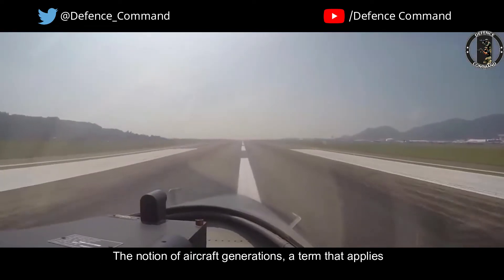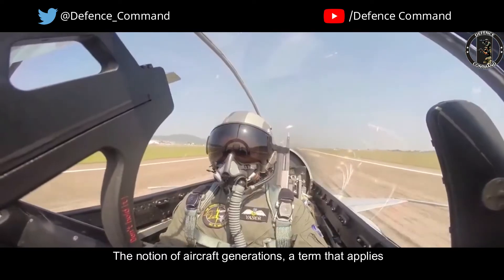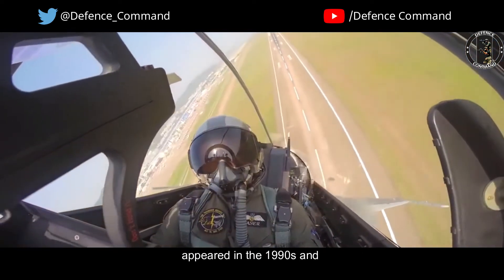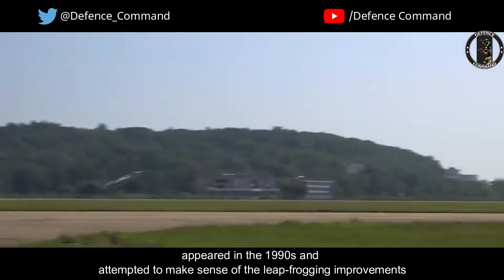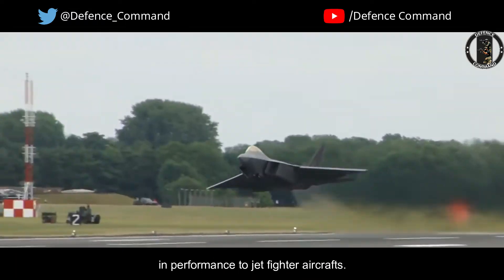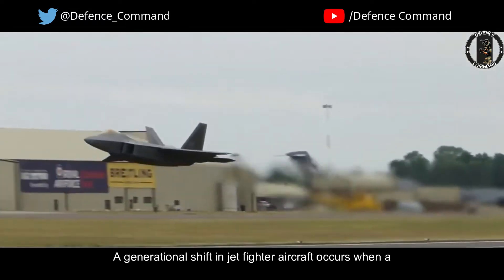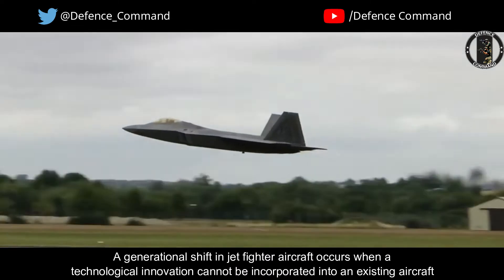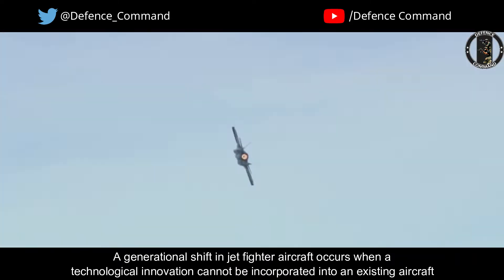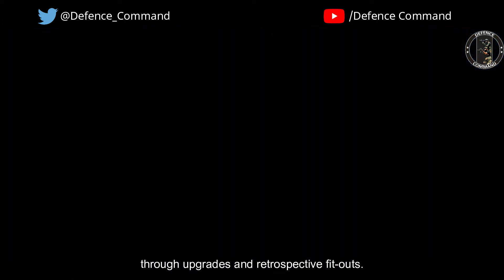The notion of aircraft generations, a term that applies to only jet rather than propeller-driven fighter aircraft, appeared in the 1990s and attempted to make sense of the leapfrogging improvements in performance to jet fighter aircraft. A generational shift in jet fighter aircraft occurs when a technological innovation cannot be incorporated into an existing aircraft through upgrades and retrospective fit-outs.